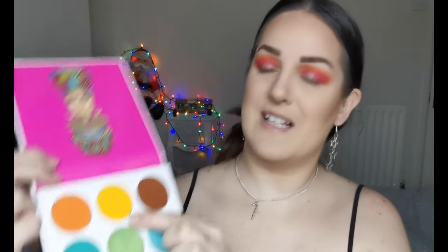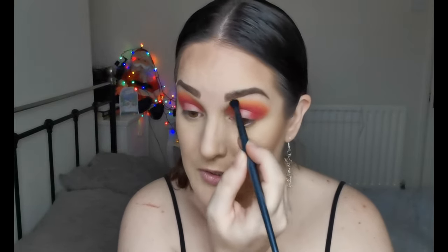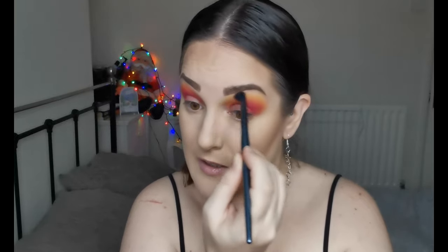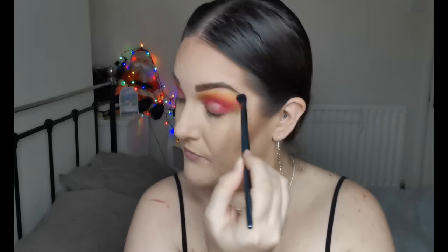The next colour I'm going in with is the yellow. It's actually quite nice not having shade names — though I do love when palettes have them. Oh, this yellow is really nice! With just a little touch, the pigment is incredible. Wow. This yellow is not messing around!